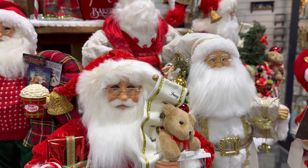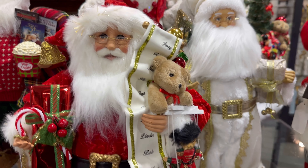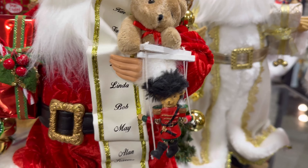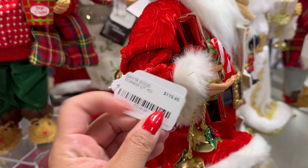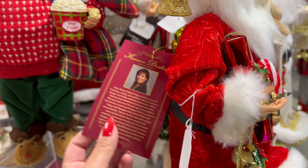And this one too right here — this one's a traditional one with his little bear right there. How cute. This one is $119 and also by Karen.